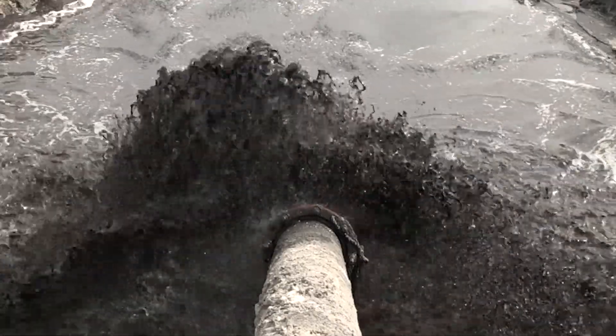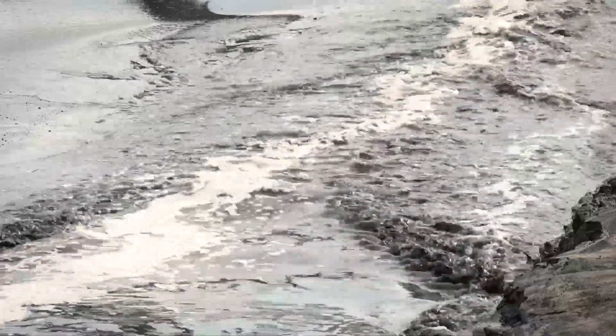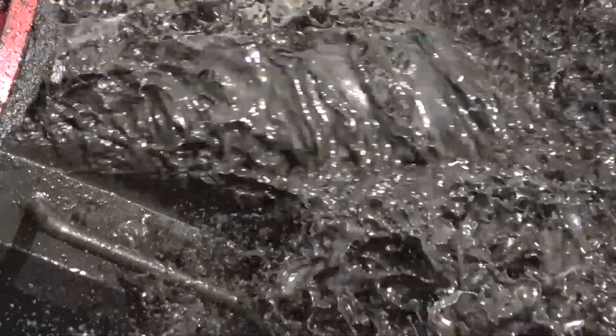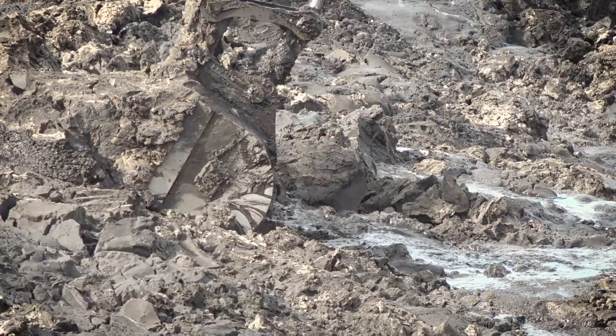The idea of removing the muck, which is holding the nutrients, is going to be the real benefit for the lake dredging project. With the removal of the muck, we'll also remove a load of nitrogen — about 870,000 pounds — which will reduce the number of algae blooms.